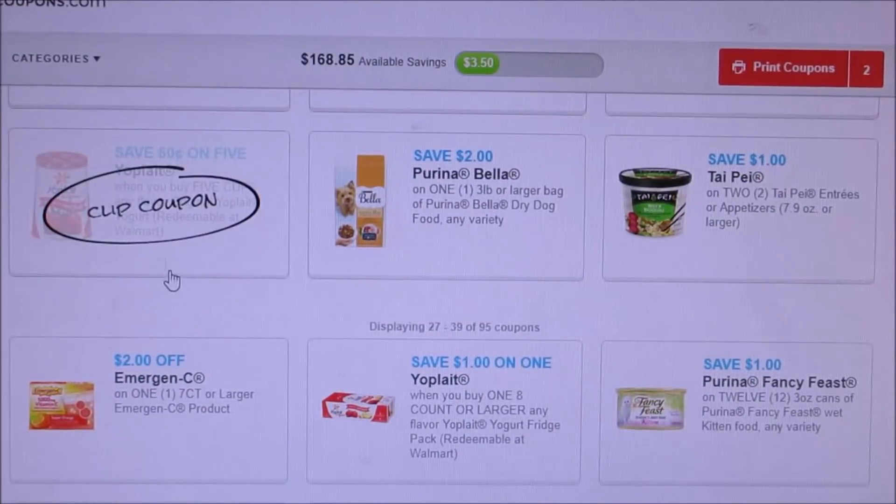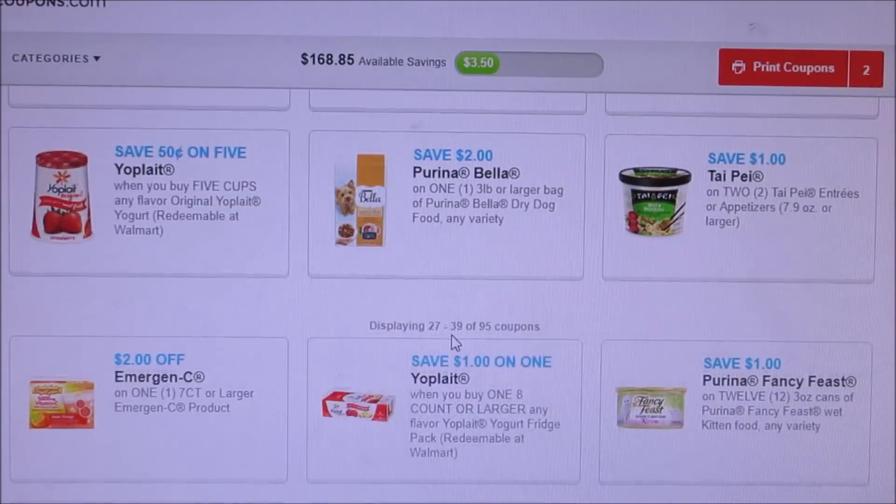They did do a $0.50 off of $5. One thing I do want to mention is that since it's the beginning of the month, make sure you guys go to Saving Star and add your new deals before some of those disappear.